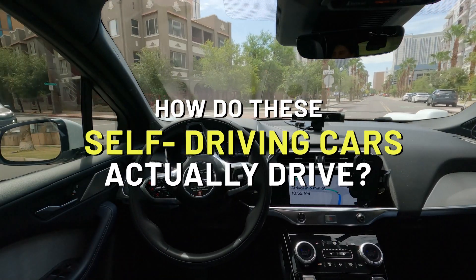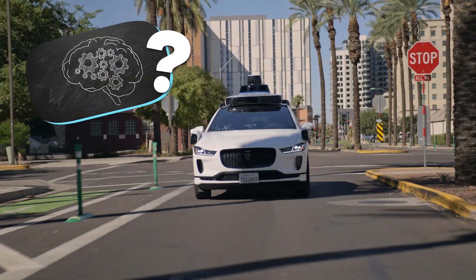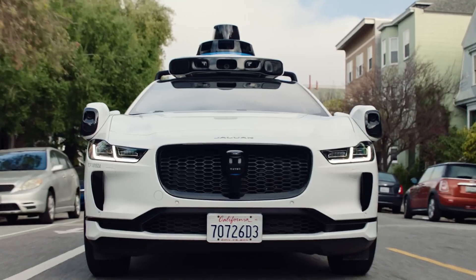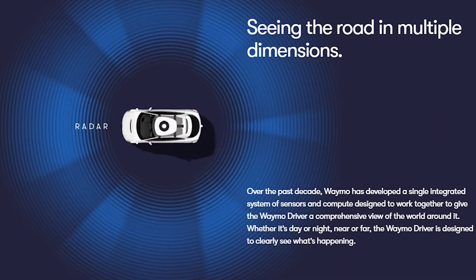So how do these self-driving cars actually drive? They have wheels, of course, but what about the brain? There's no one sitting at the steering wheel — just a computer system and sensors. Lots of sensors. Dozens of sensors, with three different kinds.